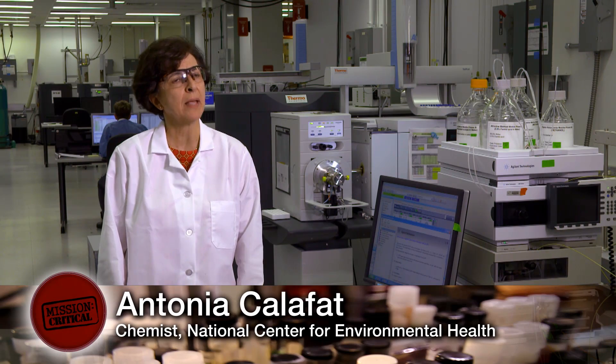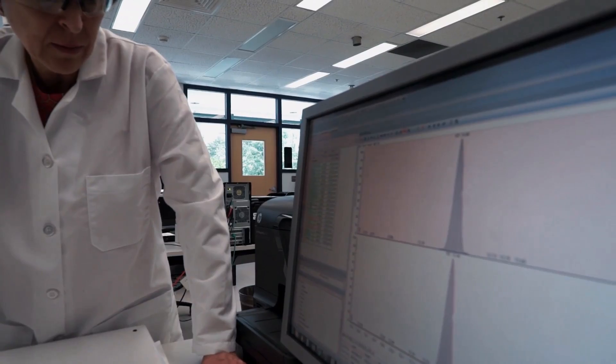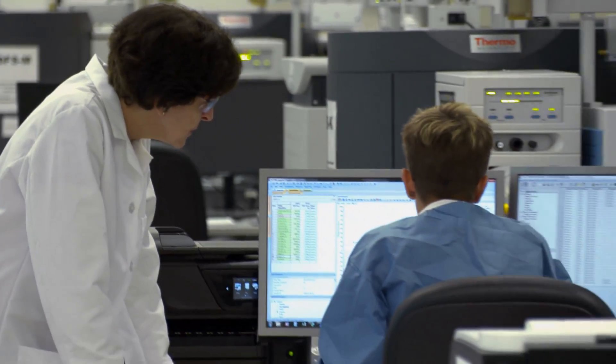In this lab we're looking at chemicals that are present in the environment and chemicals that may be affecting human health. In particular in this lab we're looking at pesticides.